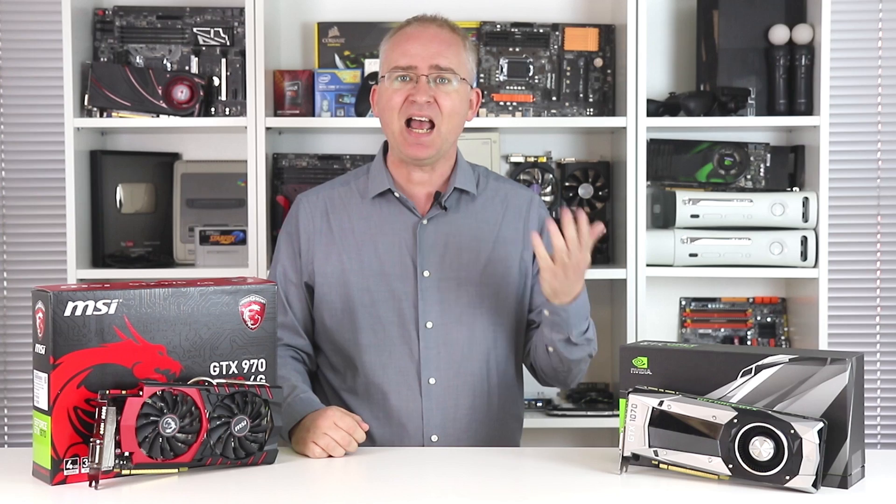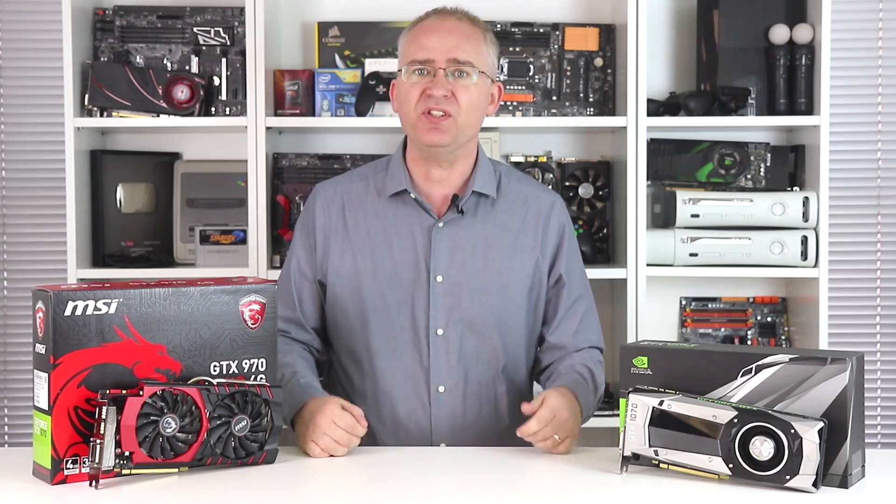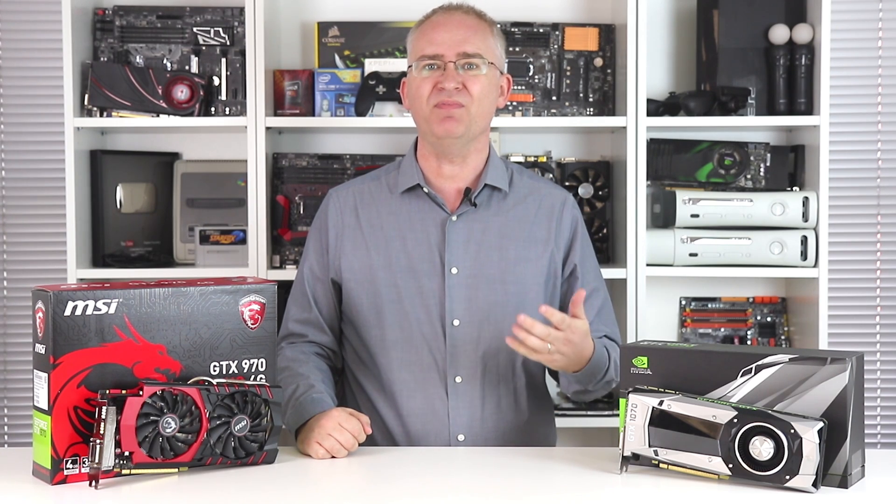So the question is this: can the GTX 1070 repeat the trick? Well, the answer is yes — and also kind of no too.